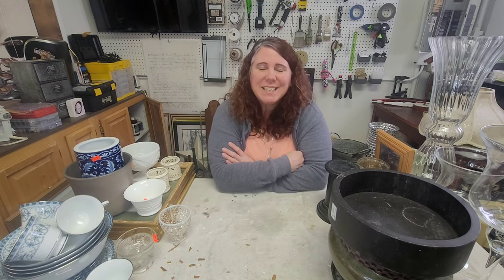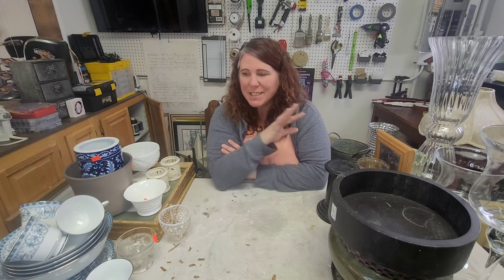Hey there, welcome back to my channel. For those of you who don't know me, my name is Rachel. I'm the owner of the Eclectic Cottage here in Spokane, Washington. It's Thursday and I have a thrift haul for you. My husband and I went out on Sunday to do some grocery shopping and ended up at a couple of thrift stores, so as you can see by the table, we found some cool stuff.